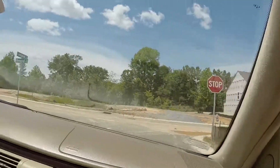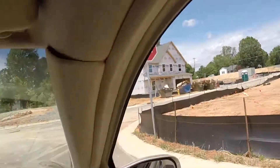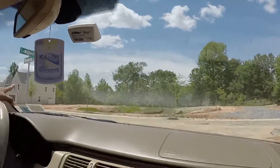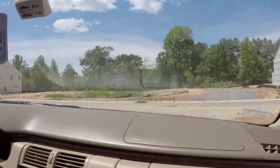So you guys are looking for a house right? Number six is not sold. A couple of them are not sold, there's only a few lots left.